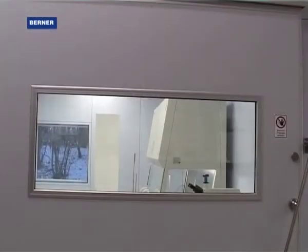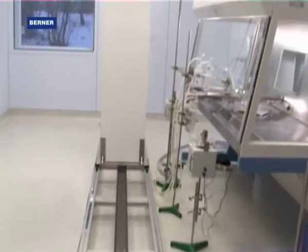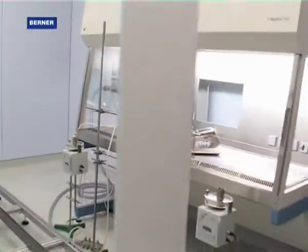The human is a significant interference factor in the laboratory. A safety cabinet which is not perfectly adjusted, plus a sudden movement, can lead to contaminations being transmitted outside the safety cabinet.